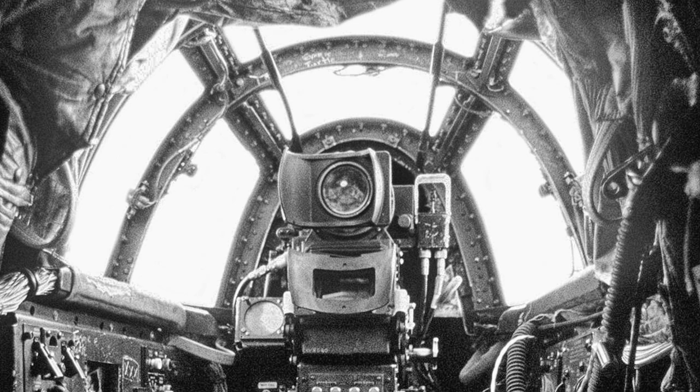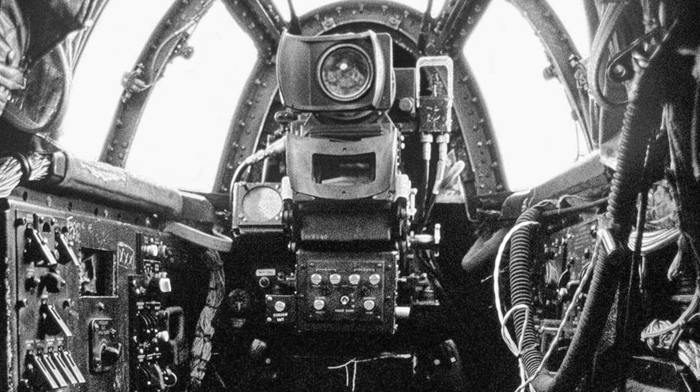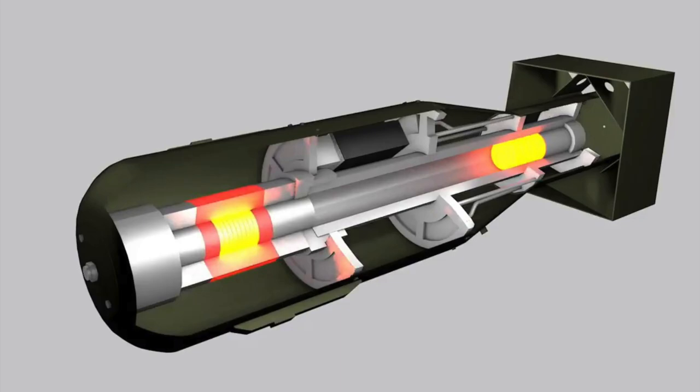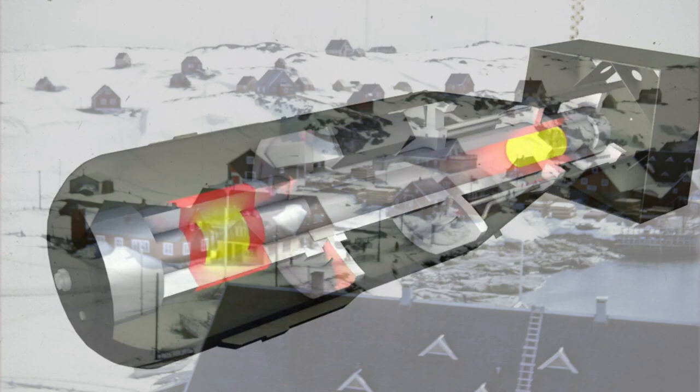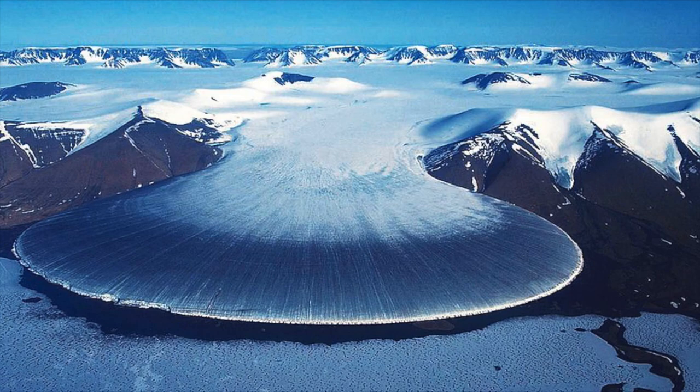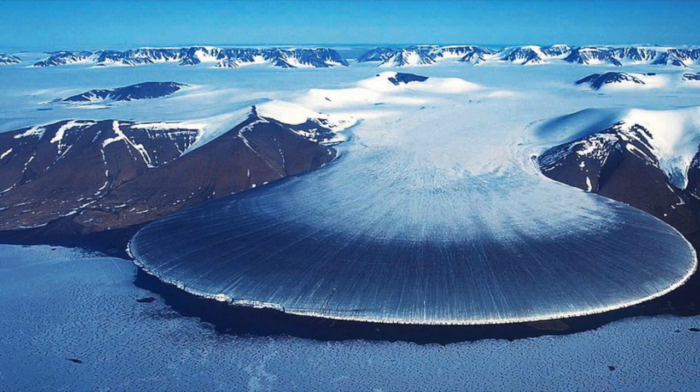A strip of burning fuel, 600 meters long and 100 meters wide, remained on the thick sea ice. The defense system prevented the thermonuclear reaction in the bombs from starting, but the design of the charges also included conventional explosives, which detonated after hitting the surface and scattered radioactive materials over a large area. The burning wreckage melted an ice hole 50 meters in diameter, into which the uranium core of one of the bombs also fell. This was an ecological disaster and a diplomatic crisis simultaneously, as Greenland belongs to neutral Denmark, which had declared itself a nuclear-free zone in 1957 and did not allow aircraft with nuclear weapons to fly through its airspace.